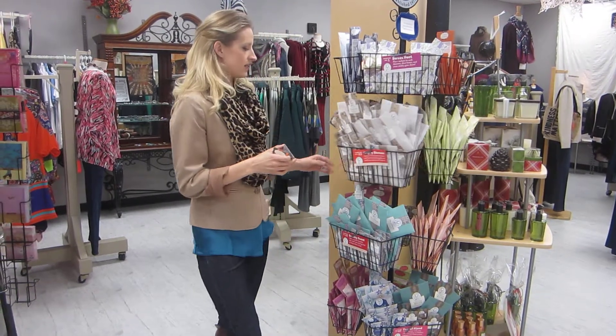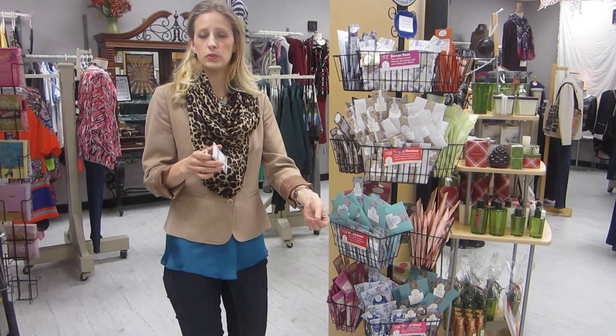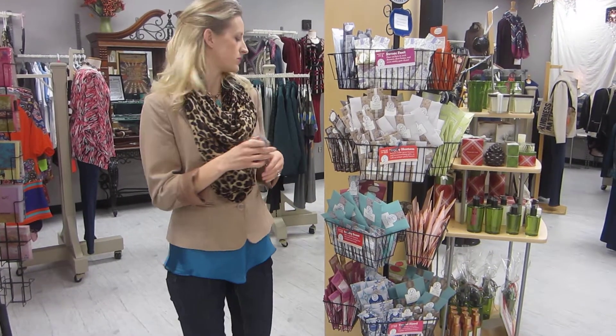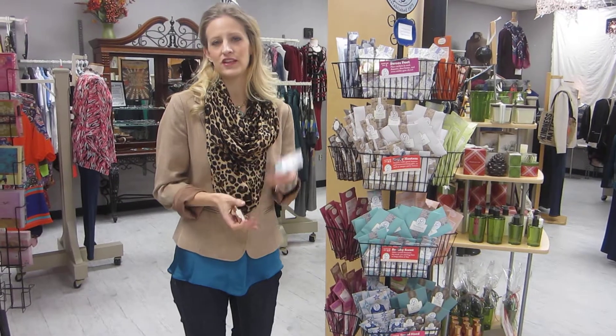We have little sachets that you could put in your hostess gifts. You could tuck them in your boots or in your closet to keep your closet smelling nice and fresh. There's just all kinds of little things that you can do with these.